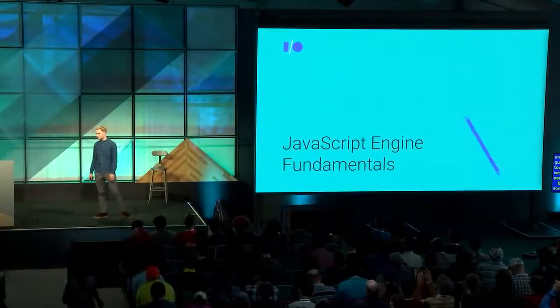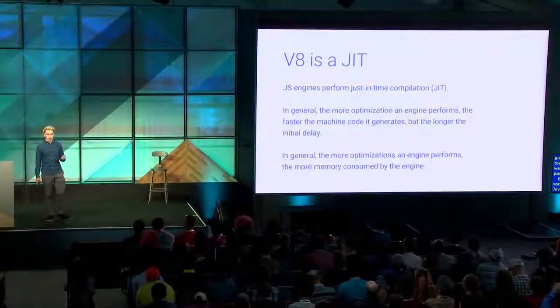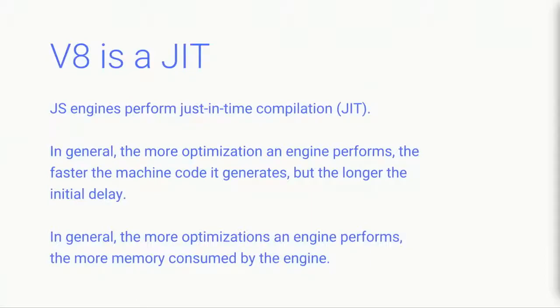I wanted to start with some fundamentals of a JavaScript engine. V8 is a just-in-time compiler, or a JIT. When JavaScript is sent to the browser, the browser has to execute this code as it runs it. To guarantee maximal performance, the engine wants to transform this JavaScript into machine code — native code. But because it's doing this as soon as you load the page, it needs to do it just-in-time, or at runtime.